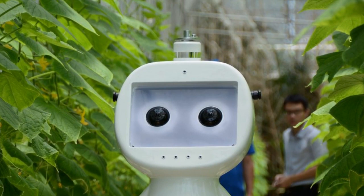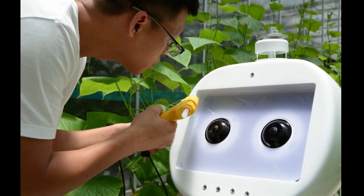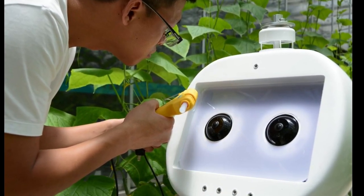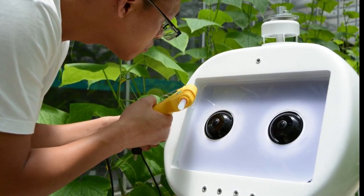Sensors to detect wind velocity, carbon dioxide levels, humidity, and temperature are also situated at the top of its head and mouth. With AI algorithms, the robot can use the data to determine the plant's health condition and pest control conditions, or even pick fruit with a bionic hand in the future.